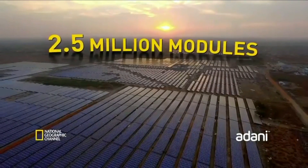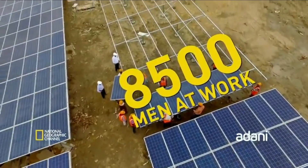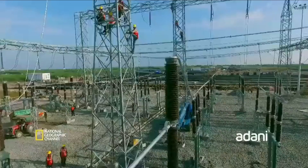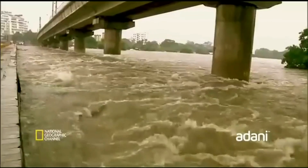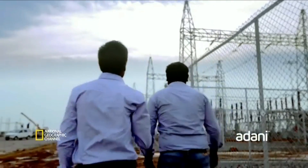Two and a half million solar modules, more than 2,500 acres of land, 8,500 pairs of hands at work — putting up an ambitious display of the finest in solar technology while racing towards a tight deadline. Even when Mother Nature decides to throw in a few surprises, the team would try not to let anything eclipse their progress.